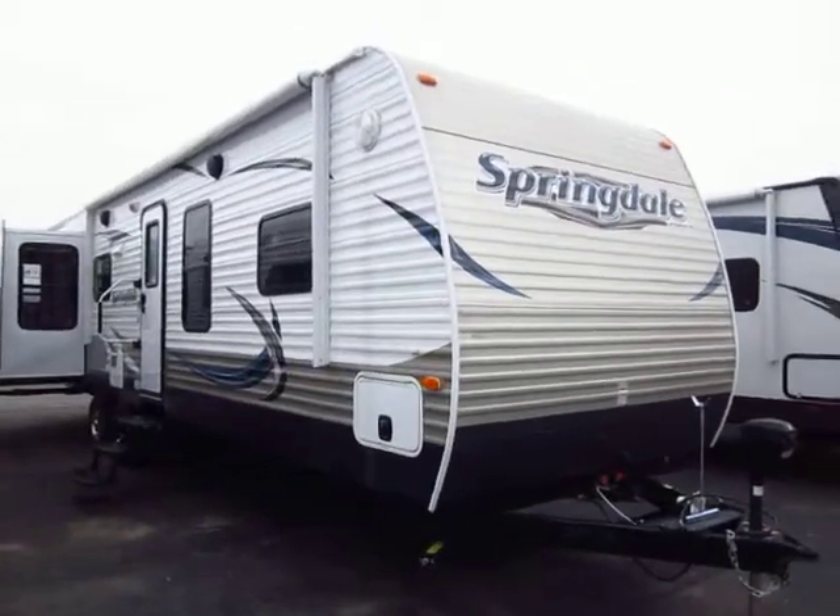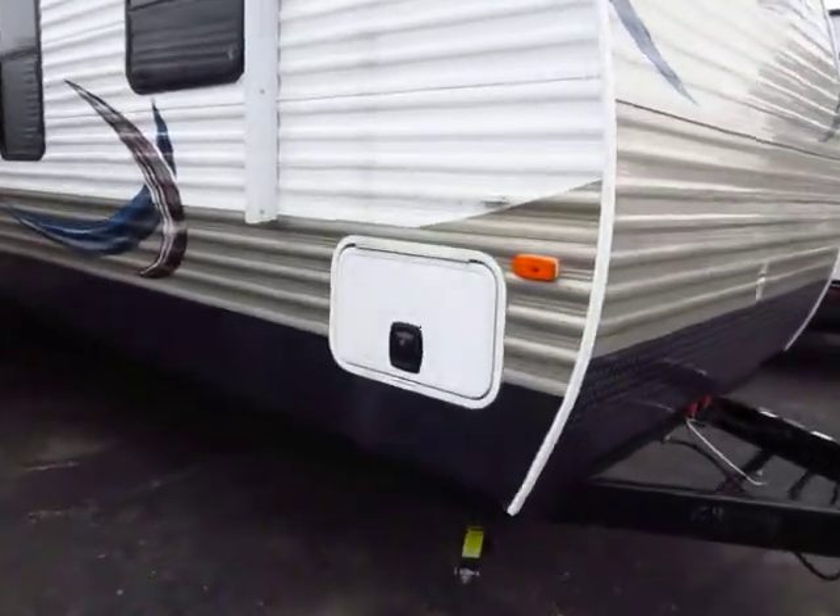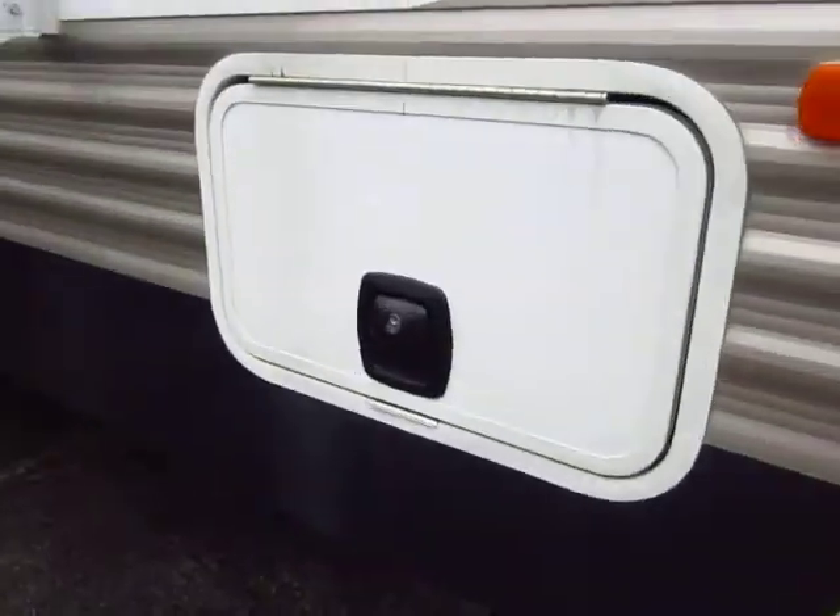The Adventure Package included things like the power awning, the power tongue jack, and slam-latch pass-through baggage doors.